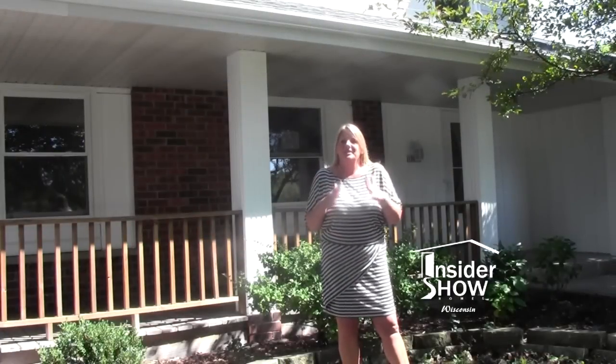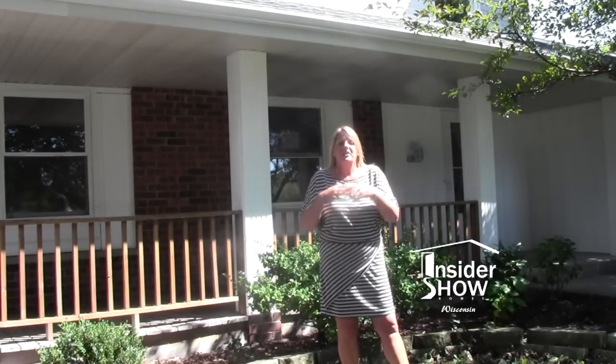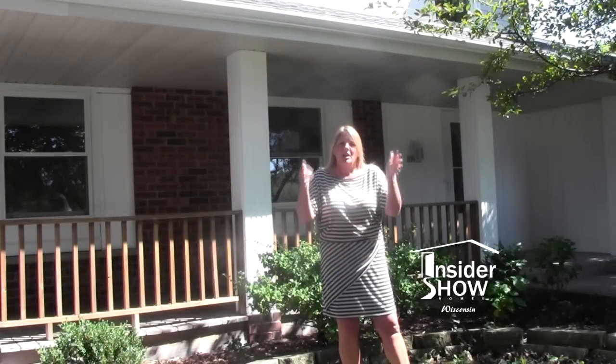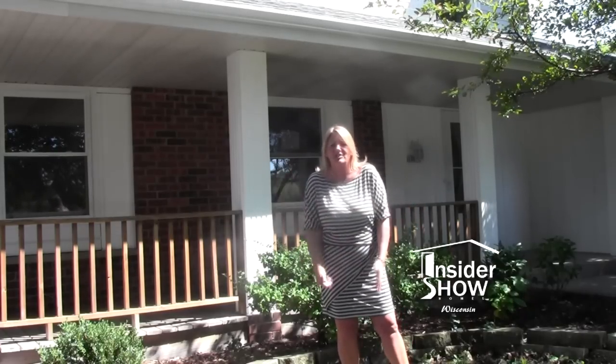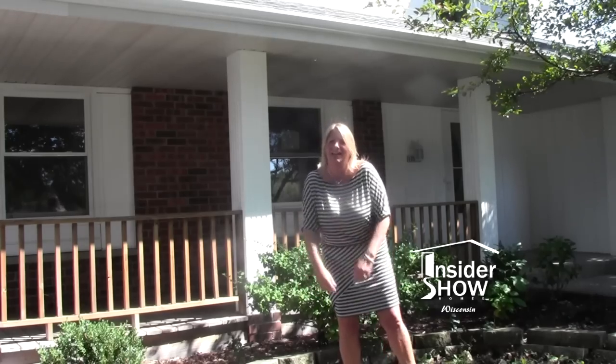Here we are at 17040 Deer Park Drive in Brookfield. The home is finally complete. We have four bedrooms, two and a half bathrooms, a nice great kitchen, family room, fireplace, and so much to mention. Let's go inside and check it out.